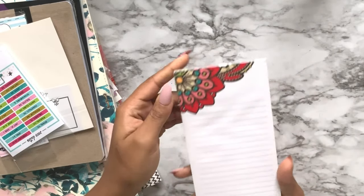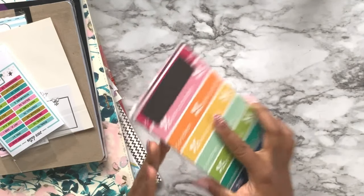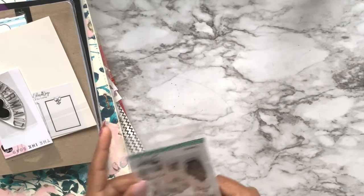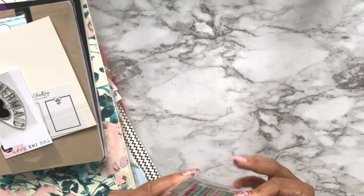We also got an Erin Condren notepad that I can stick on the fridge for things that need to be bought, and a cute stamp set from Wandering Planners. I don't stamp but you never know.